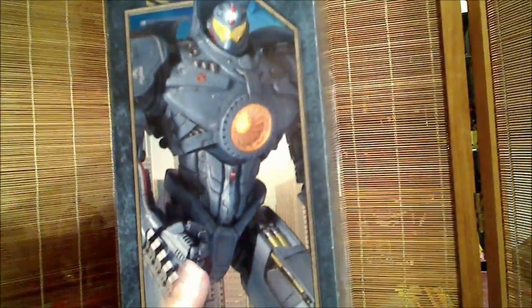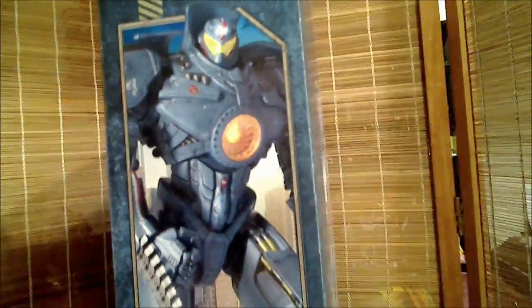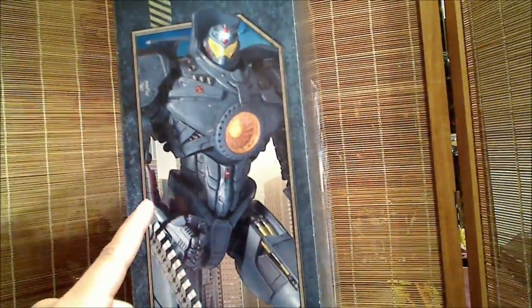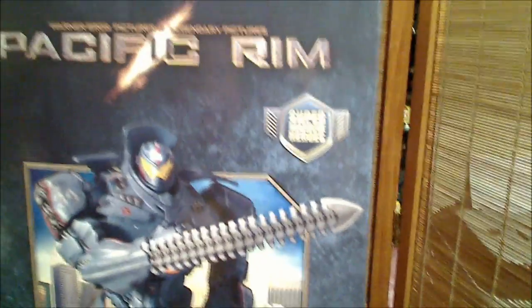Always try to save the box if you can. If you're the kind of person like me who takes figures out of their boxes, try to save the boxes. Now as awesome as this picture on the box is, it does not do the figure justice — the figure looks better than this picture.